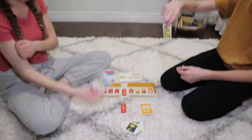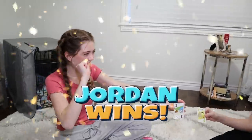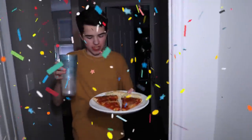Ready, set, go. One. Seven, yeah! This is it. Take that!